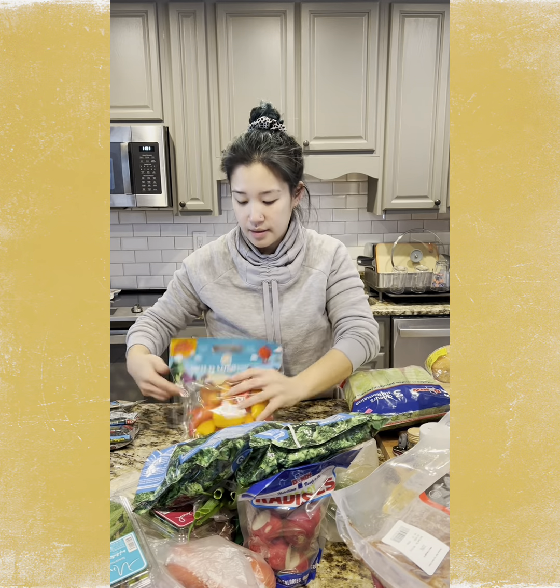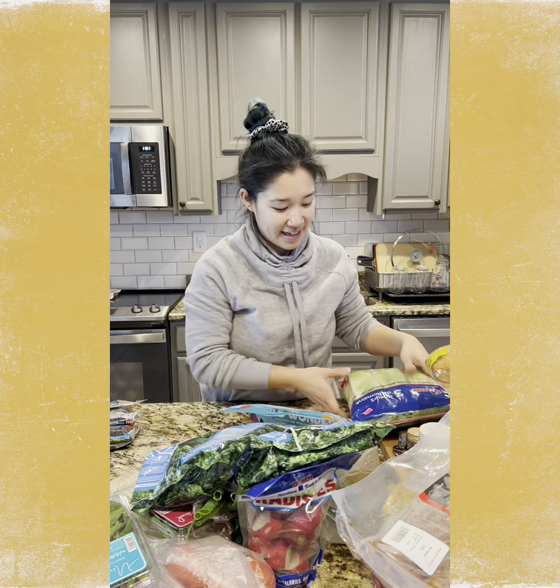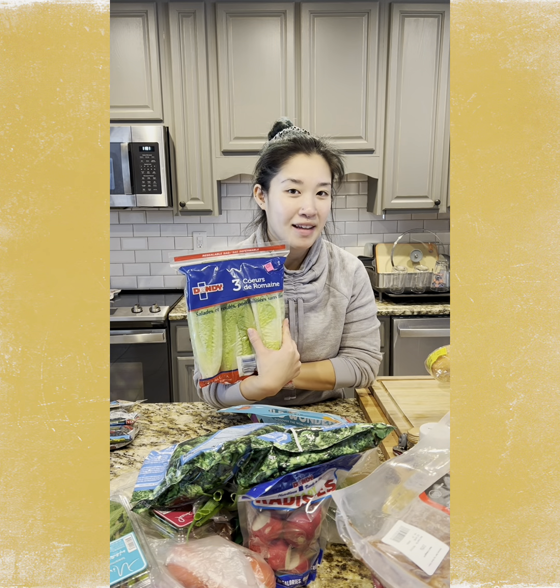I'm going to make some beef and broccoli, so I got some frozen broccoli. Bell peppers are going to go in the soups and salads. And then our salad base is going to be some romaine lettuce.